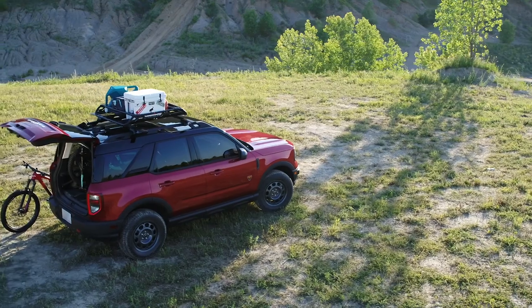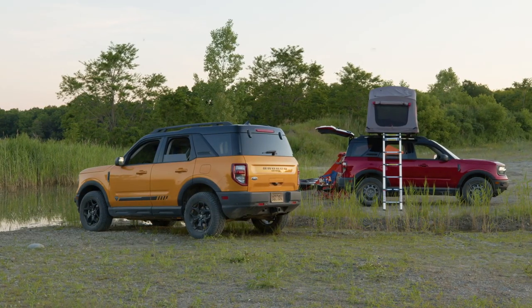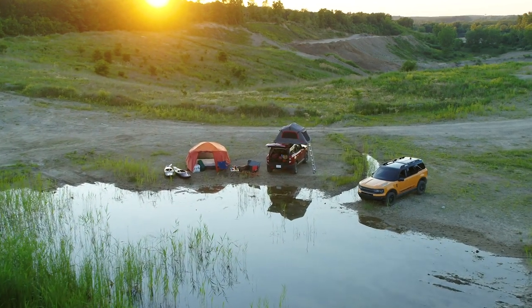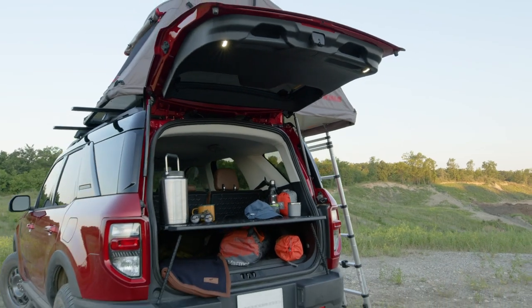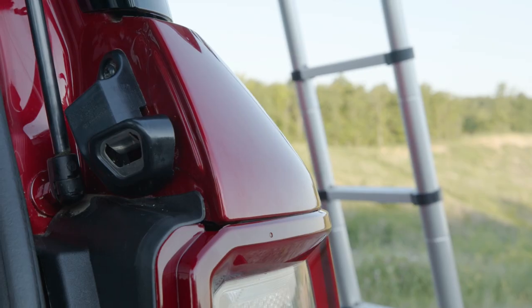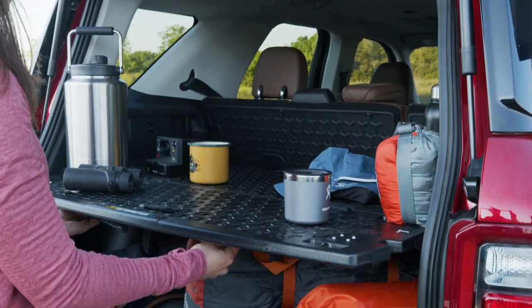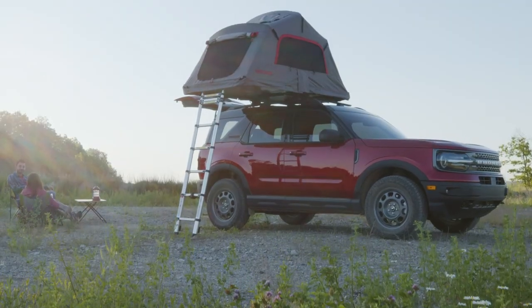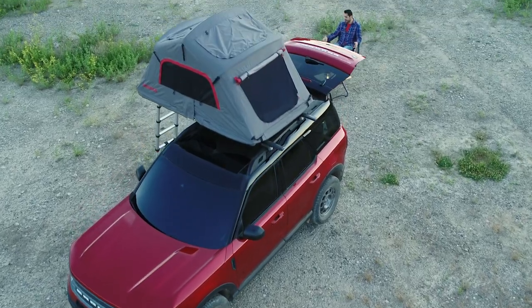All Bronco Sport models have some really cool touches for taking this thing outdoors. It's got a flip-up glass so you can throw stuff in, large grab handles so you can hang up your gear, wet towels, or your bathing suit. It's got a bottle opener for when you're sitting around the campfire. There's an accessory work table you can get for the back, and when you've got the gate up, there are directional flood lights so you can see what you're doing. Ford will even sell you a tent so you can sleep on top of your Bronco.